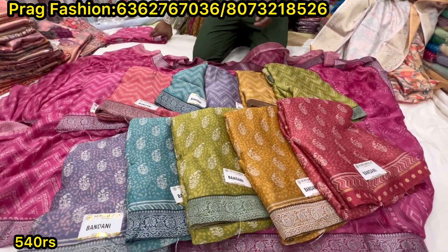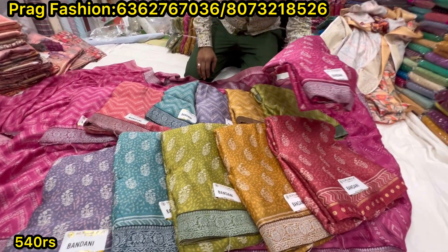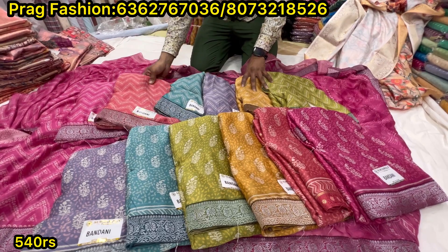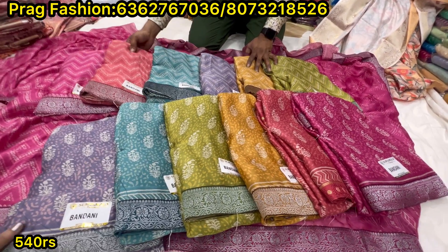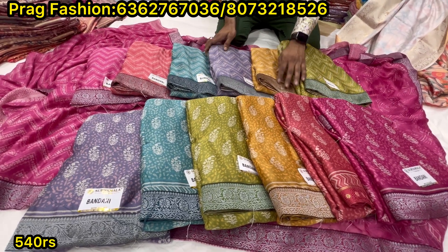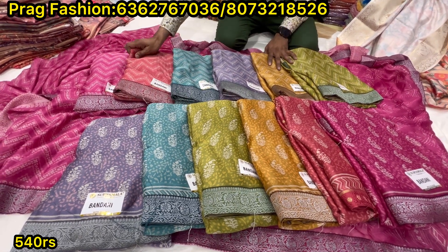This is a peach color, a peach orange tone. And a pink color. So we have all 6 different colors. Here we have two patterns. Rate wise, we have 540 and 5% GST. GST is compulsory. The pattern is unique. We have single size shipping. All over India shipping.